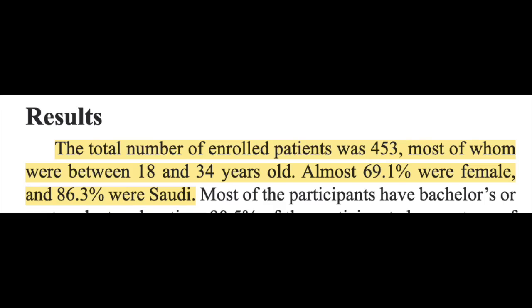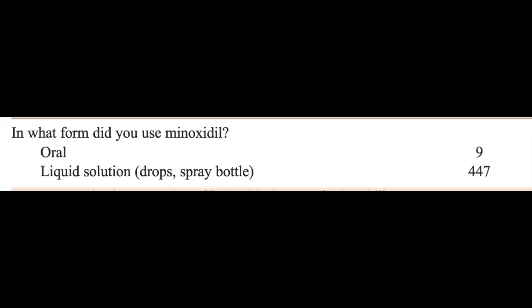Getting back to the new study on minoxidil and hair color — it was published in 2024 and it's from Saudi Arabia. The study was done using two surveys distributed on social media. The first survey was for people using minoxidil, and the second survey was aimed at dermatologists. 453 people answered the first survey. 68% of the respondents were female and 86% were Saudi — it's likely the survey was written in Arabic, so it's not surprising that most of the respondents were Arab. Most of the subjects were young, between 18 and 34 years old. The vast majority were using topical minoxidil, and only 2% were on oral minoxidil, so the results really mostly apply just to topical minoxidil.